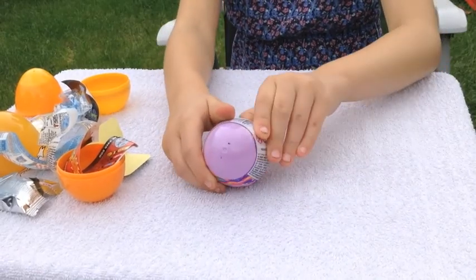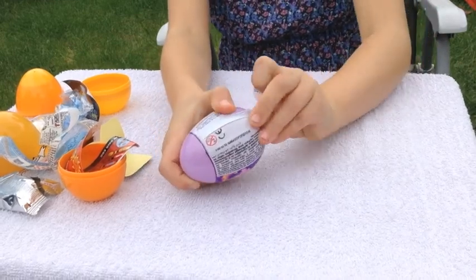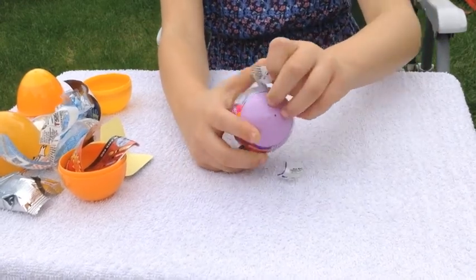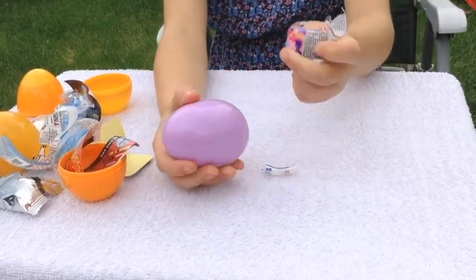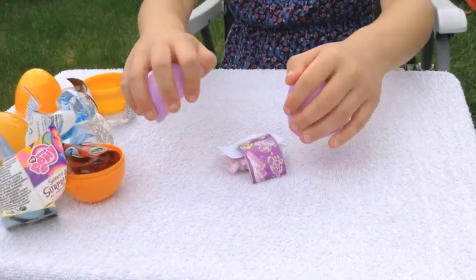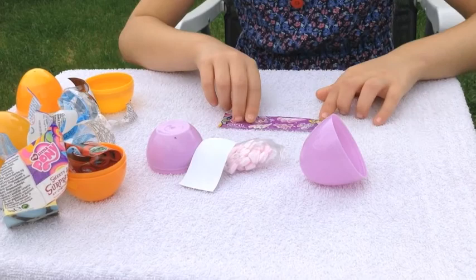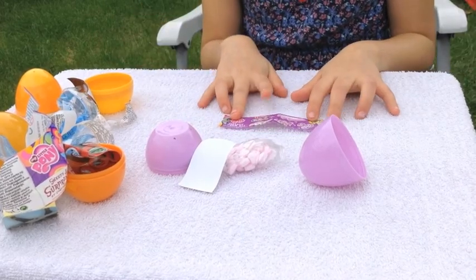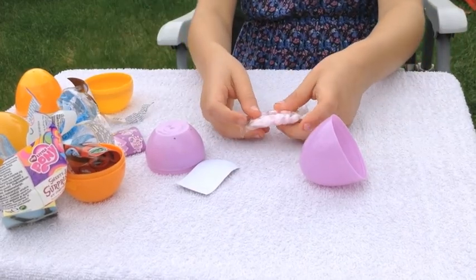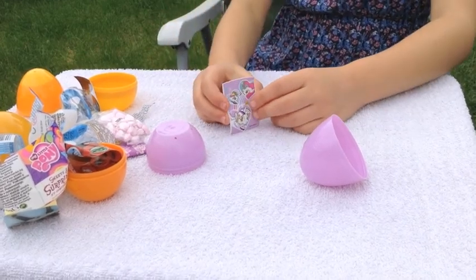But now on to the last one, which is My Little Pony. We have got another flyer with key rings, earrings, cones, loads of different things. Some yummy sweets. And a My Little Pony sticker.